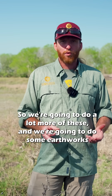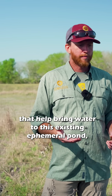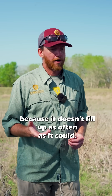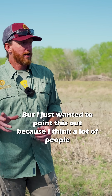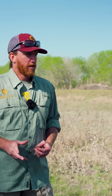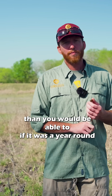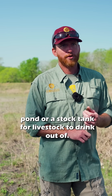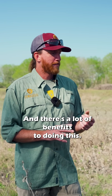We're going to do a lot more of these and do some earthworks that help bring water to this existing ephemeral pond, because it doesn't fill up as often as it could. A lot of people think it's not worth building a pond if it's ephemeral, but you can do it for a lot less cost and in different locations than you could with a year-round pond or a stock tank for livestock, and there are a lot of benefits to doing this.